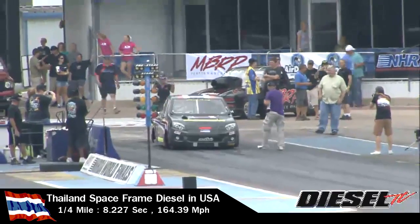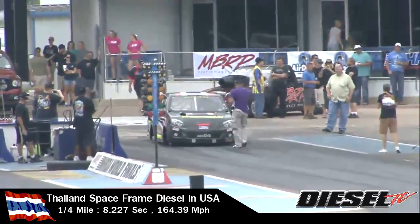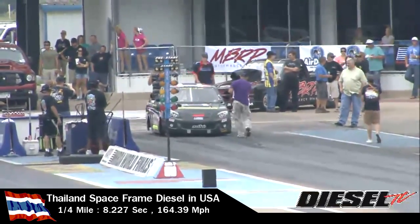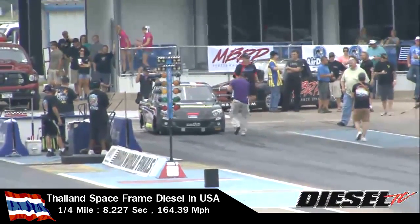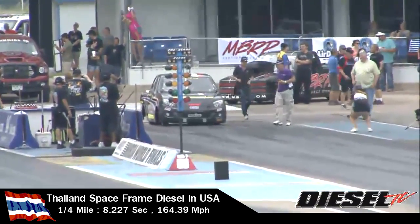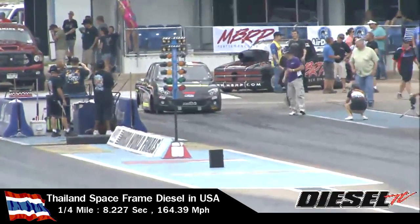The best run yesterday was an 8.82 when he captured his NHRA competition license, and really a very good running truck. Started out ran in the 13s, then the 12s, then the 11s, then the 9s, and then finally 8.82 yesterday at 148 miles an hour.